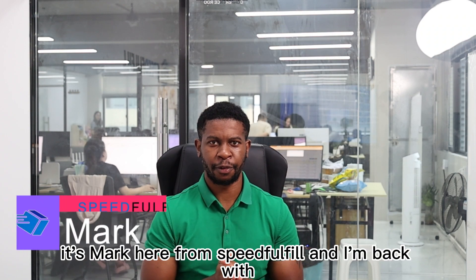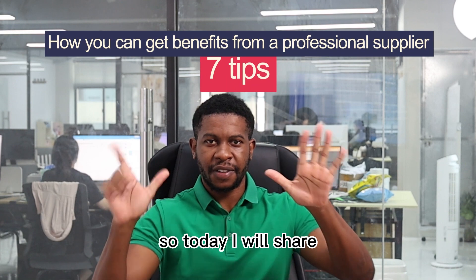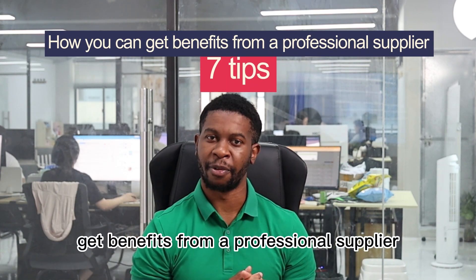Hey guys, it's Mark here from SpeedFulfill and I'm back with another video. Today I will share seven tips on how you can get benefits from a professional supplier.